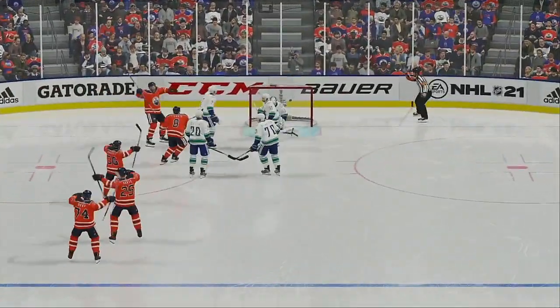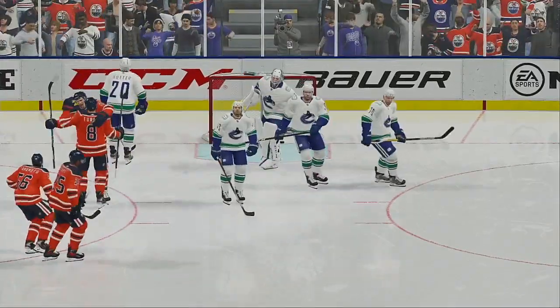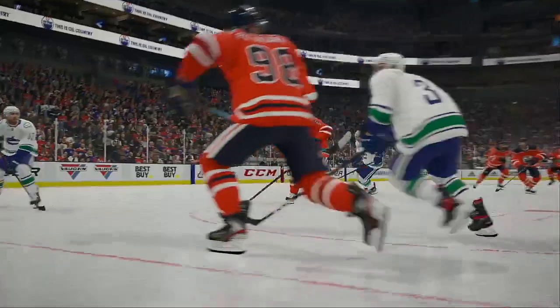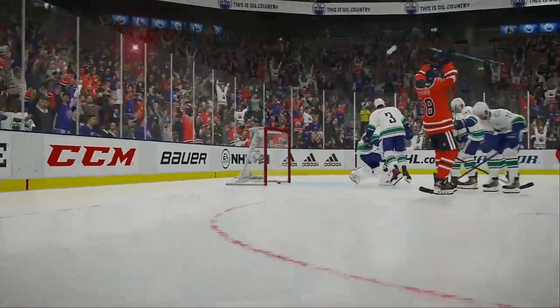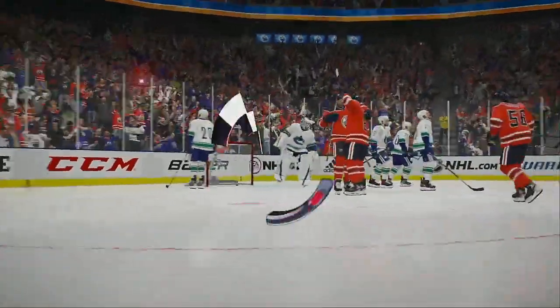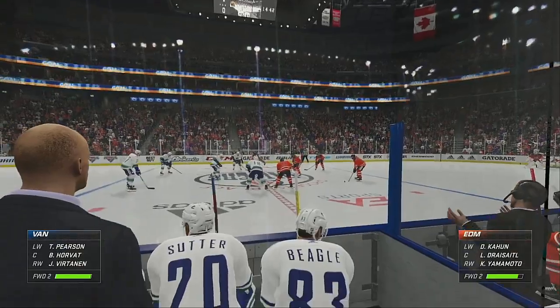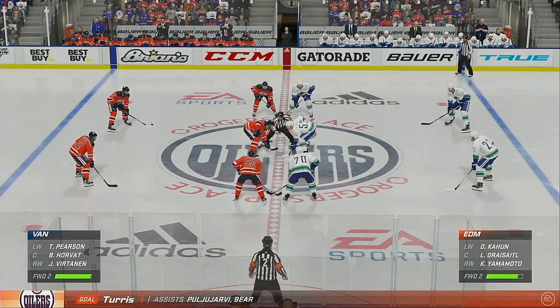The power play's job is to create shots. If you can create them from the most dangerous areas of the ice, you're going to be successful. Dead center in the slot — he doesn't miss. Edmonton's got the game's first goal. You've got the one-goal lead now, but you want to extend it as quickly as you can.